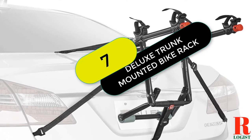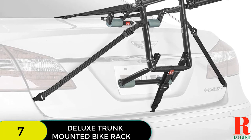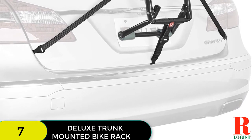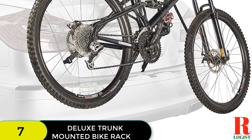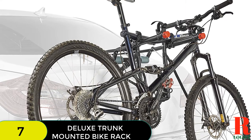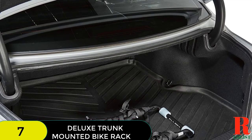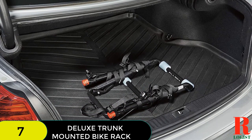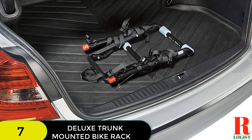At number 7 on our list, we have the Deluxe Trunk Mounted Bike Rack. Its patented design fits sedans, hatchbacks, minivans, and SUVs — consult the manufacturer's website for specific vehicle fit information. This rack has side straps for increased lateral stability and a single configuration design that eliminates setup hassles. Individual tie-downs secure your bicycles while padded lower frames keep them away from the vehicle. It ships fully assembled, has a max capacity of 70 pounds, and 12-inch carry arms accommodate a wide range of bicycle styles. Allen's warranty does not cover items purchased through third-party sellers.